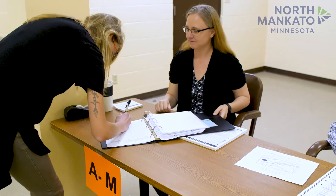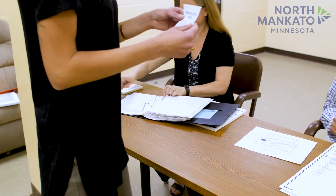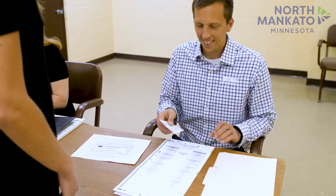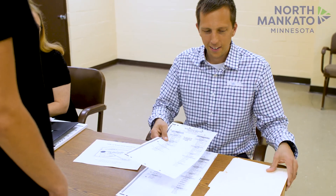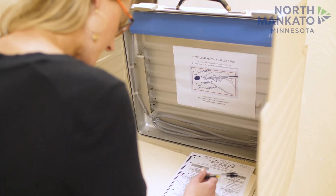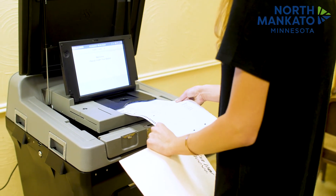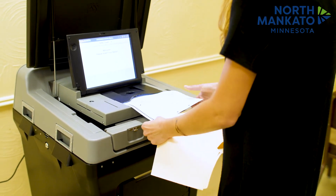Once you sign and mark your party's designation, you will be handed a voter receipt, which the judge will initial with your party designation. Take the voter receipt to the ballot judge. The ballot judge will hand you a ballot that matches the party designation on your ballot receipt. Take your ballot to a voting booth and mark it. Once you have marked your ballot, insert it in the ballot counter and receive your I Voted sticker.